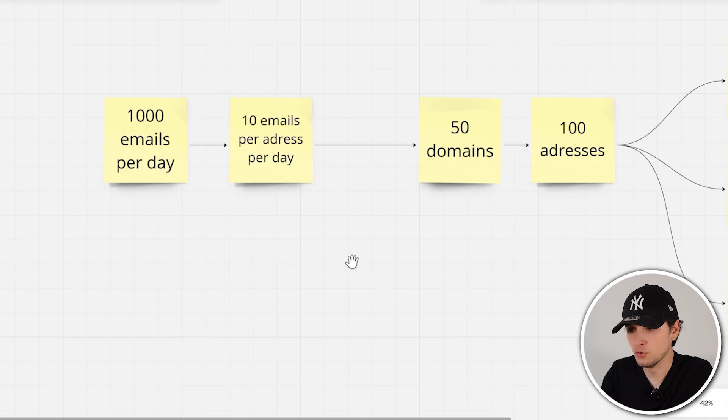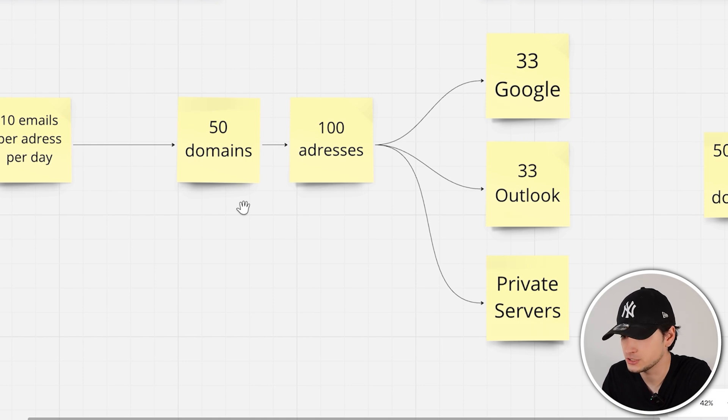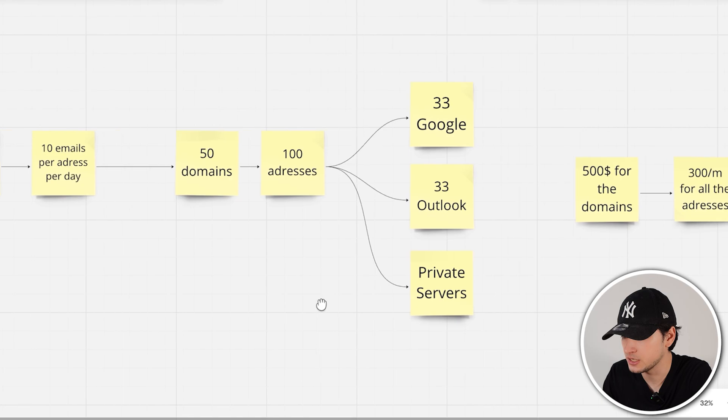These results can seem exciting, and not only me but many of the clients and B2B professionals I'm coaching are getting the same results. So let me give you a step-by-step guide to set up everything. If you want to send 1,000 emails per day, you can safely send 10 to 20 emails per address per day. Being conservative at 10 emails per address, you need to buy 50 domains and set up 2 addresses per domain to get 100 addresses total. Diversify your email infrastructure — we don't know exactly what's going to work, but if we stay diversified we can scale up our campaigns. Divide it in three: roughly 30% Google, 30% Outlook, and the rest on private servers.